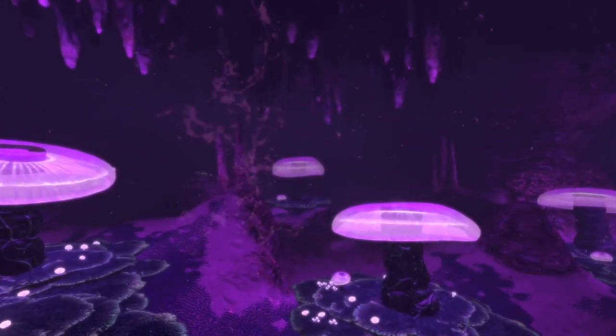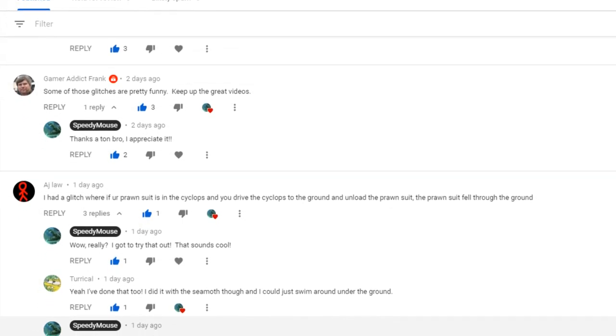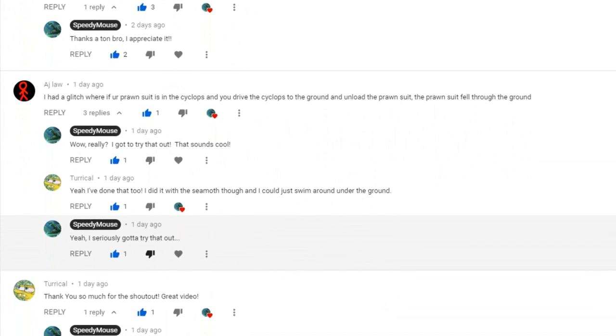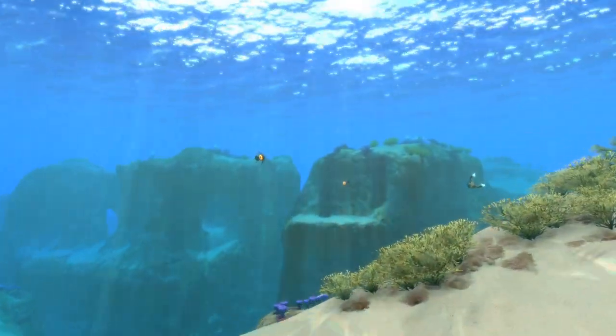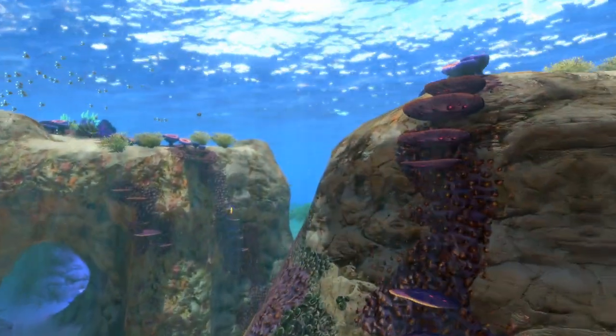It was a normal day, just like any other. I had just posted a Subnautica video and it was doing pretty well. As I was scrolling through the comments, I noticed a few people who had commented about this glitch that allows the player to fall through the ground in Subnautica. So I thought, hey, let me try this out and see if this is actually a thing — maybe I can make a video out of this. And as I would soon see, this day would not be like any other ever.